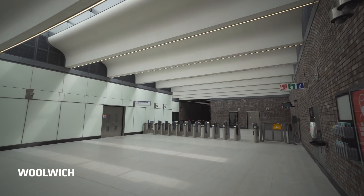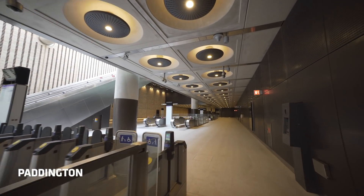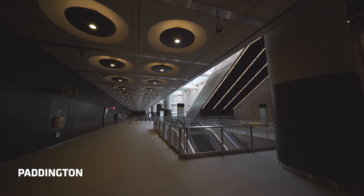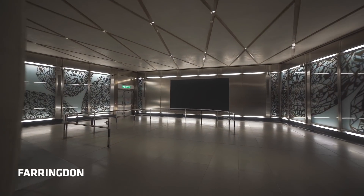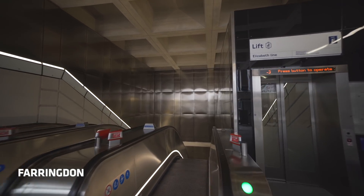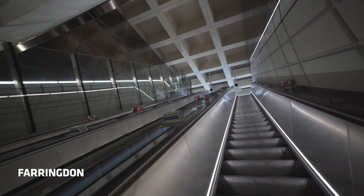Station characters tend to draw more on a local reference. For example, at Paddington, inspiration was drawn from the Brunel design of Paddington Main Line station. And at Farringdon, we drew upon the local history of goldsmithing and jewellery and also the brutalist architecture of Barbican.